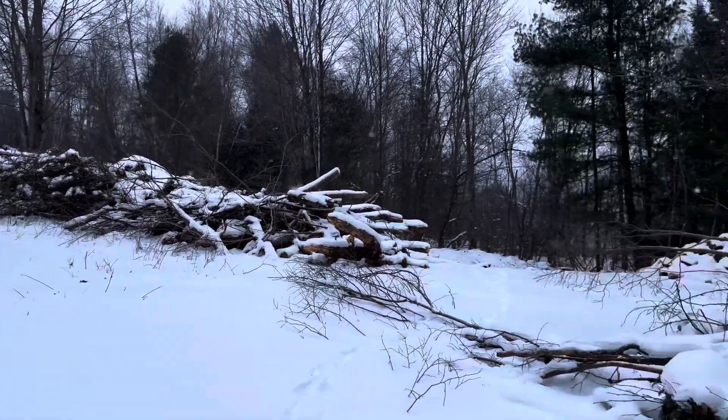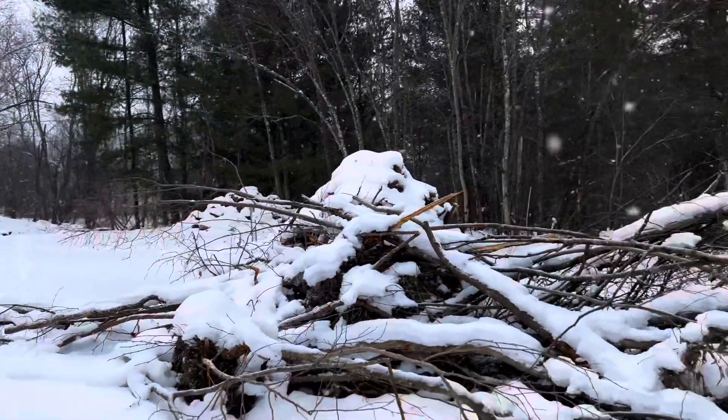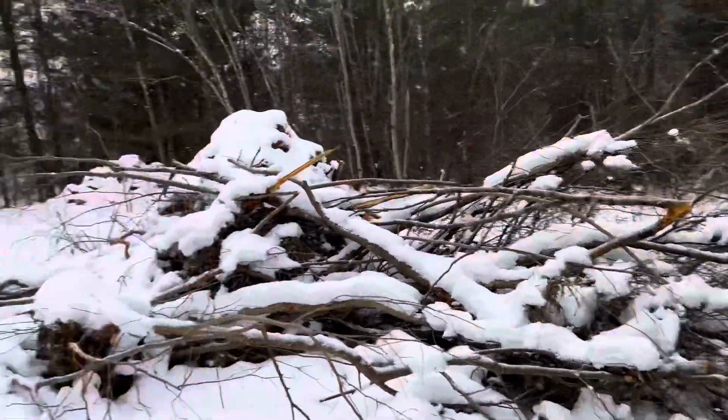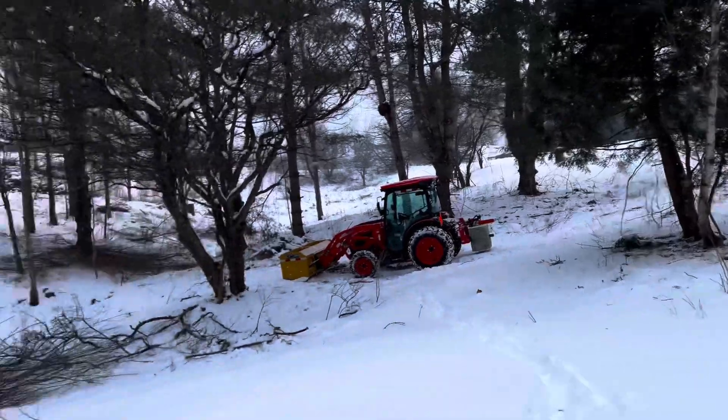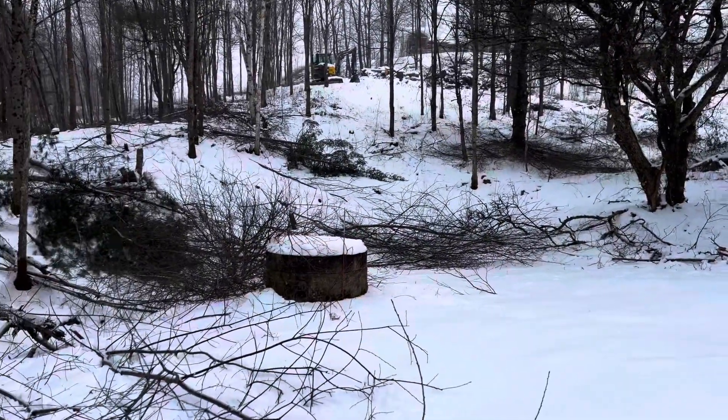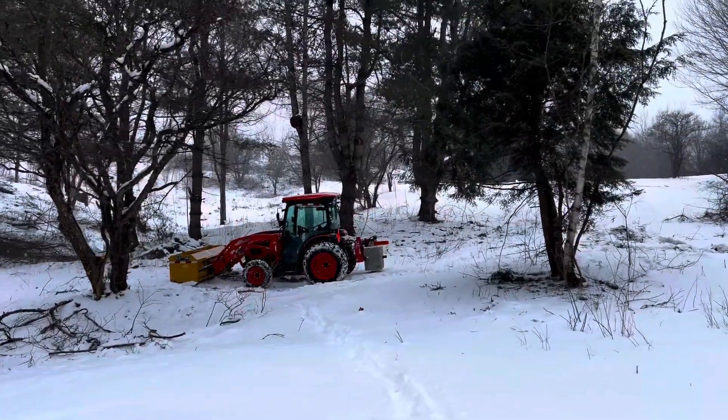All right, another weekend with some good progress. This here is from last week, but this side over here — that's really opened up nice.